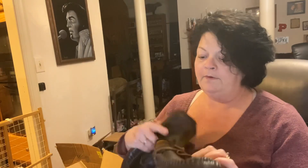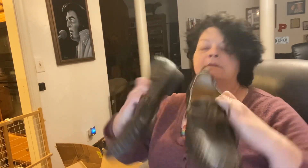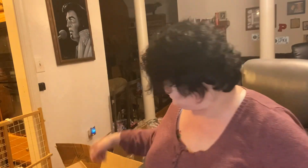These are UGGs — nice UGG loafers. These are a size eleven and a half. There's a little dirt on the bottom, they have been worn. These have been loved, but we've got a pair of UGG loafers.